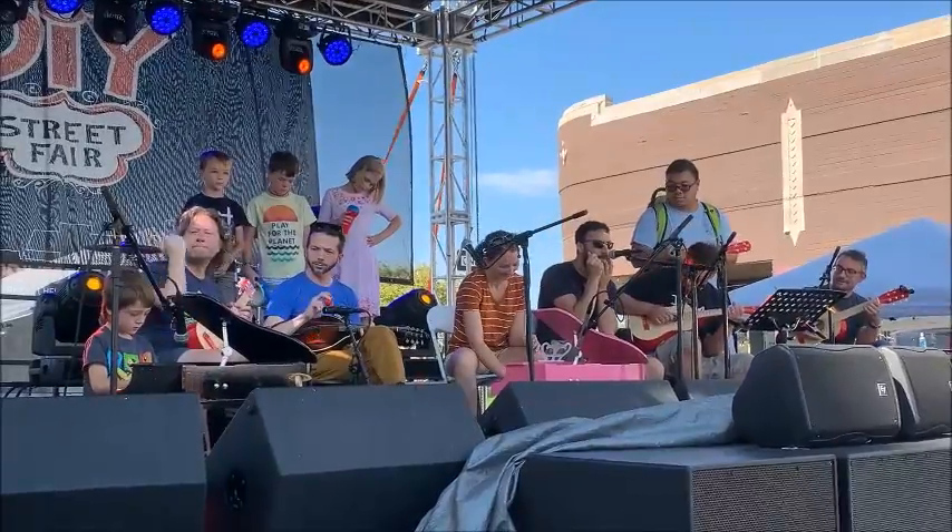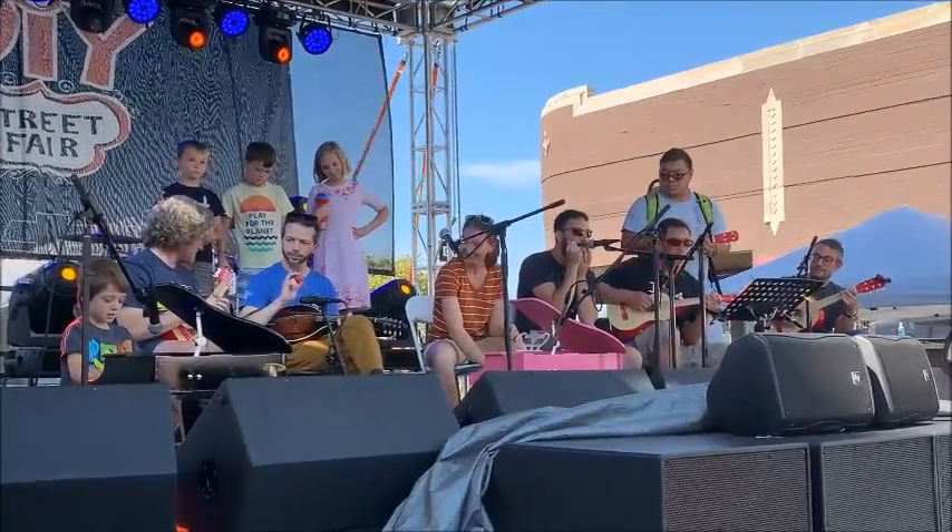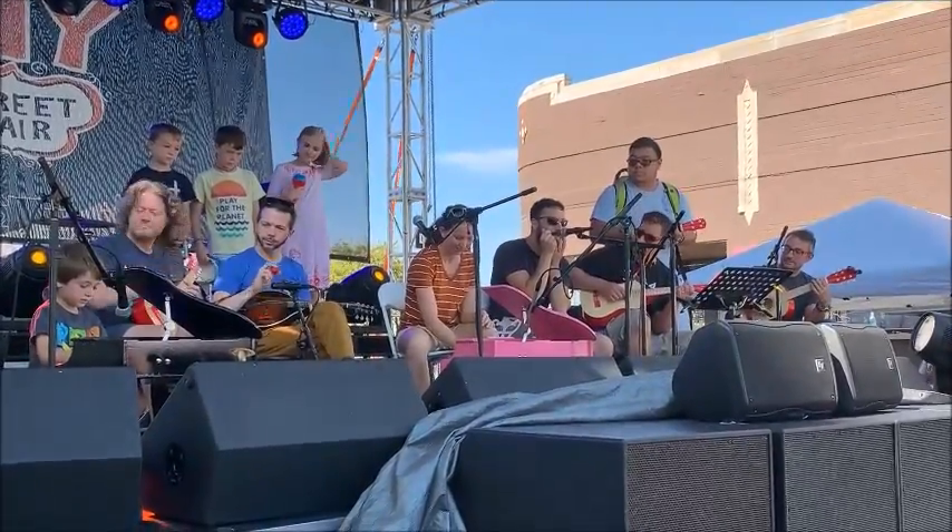And next, we have a beautiful one. This is a beautiful one. Thank you.